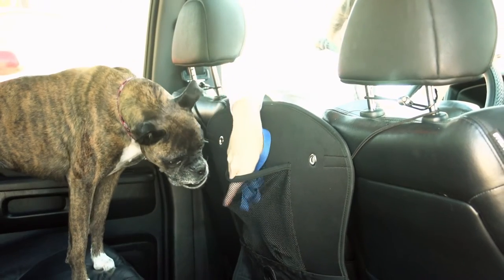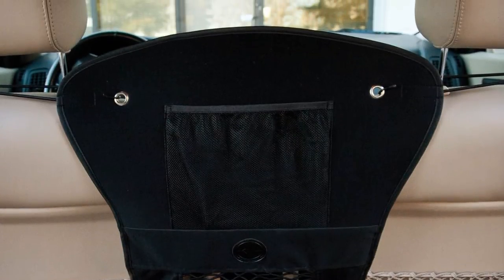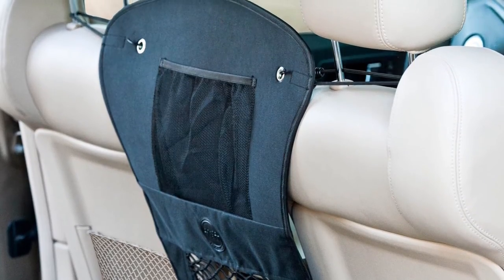Convenient pockets provide storage for leashes, treats, and everyday necessities. Its rigid, flexible design complements any car interior. Now Maya and I can go anywhere thanks to the Travel Safety Barrier by K&H.